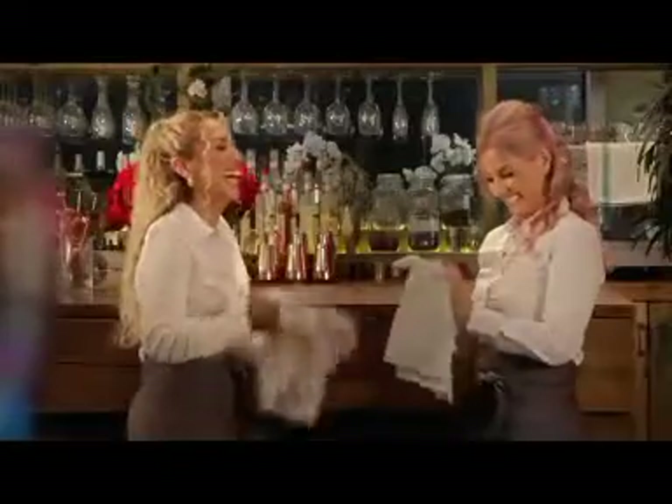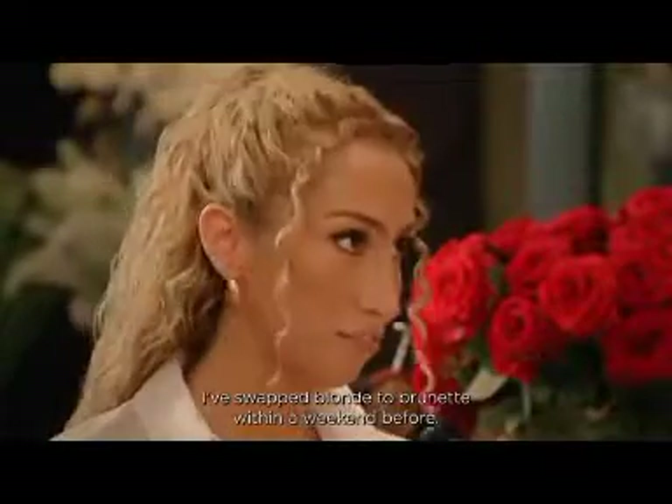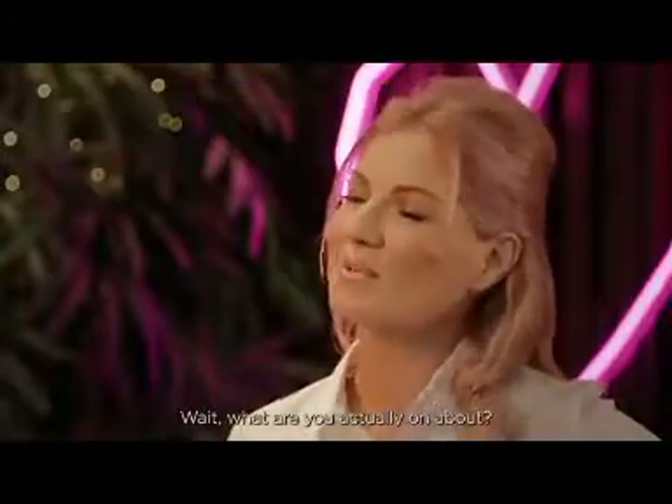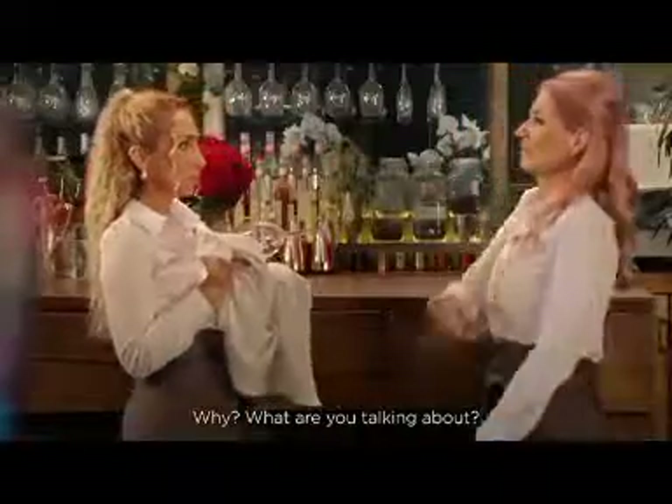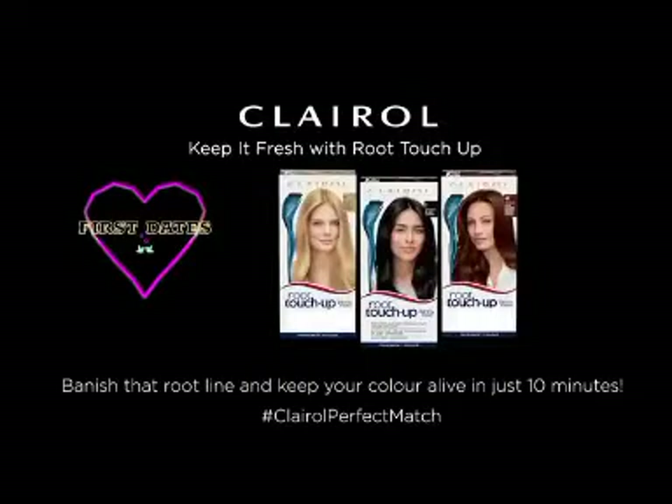Find your perfect match with Clairol and First Dates. Sometimes I want to change it up every couple of months. I've swapped blonde to brunette within a weekend before. Wait, what are you actually on about? My hair color. Same. Find your perfect match with Clairol and First Dates.